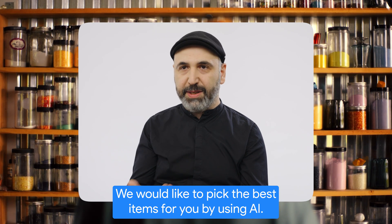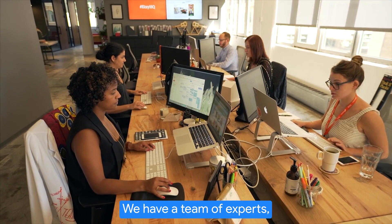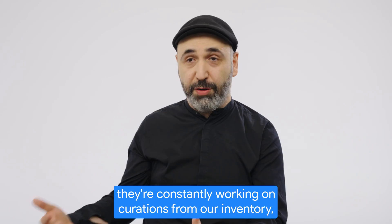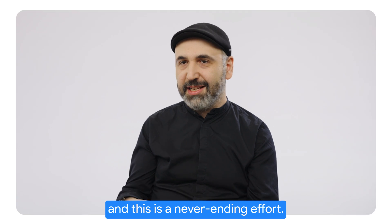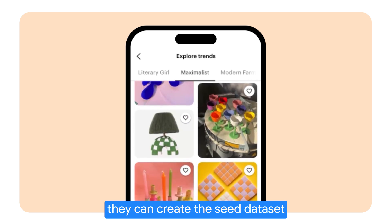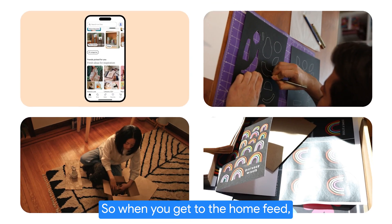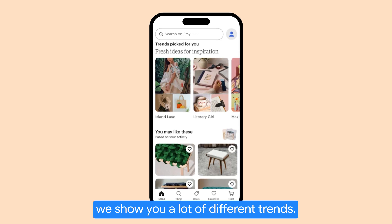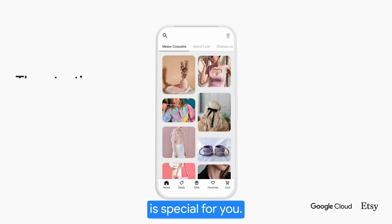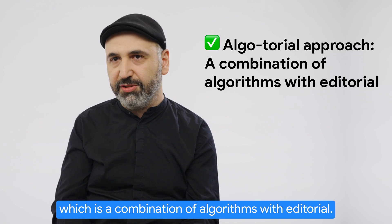We would like to pick the best items for you by using AI. We have a team of experts constantly working on curations from our inventory, and this is a never-ending effort, so we use AI to amplify that. They can create the seed data set and then we can surface millions of listings with them. When you get to the home feed, we show you a lot of different trends, and the way those trends are created is special for you. We call this an algotorial approach, which is a combination of algorithms with editorial.